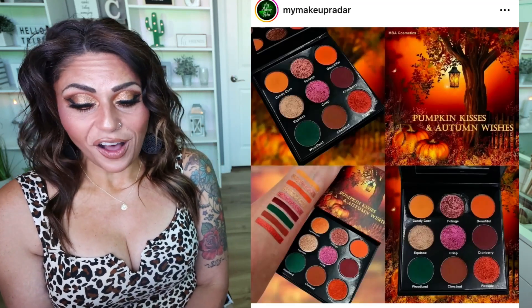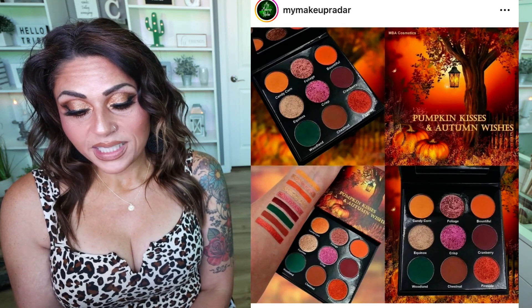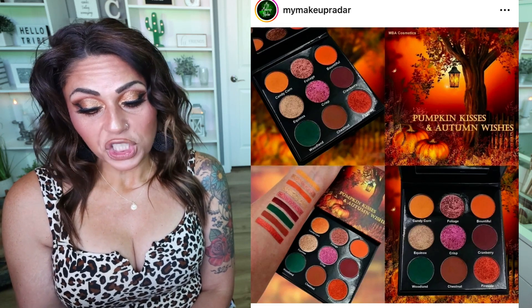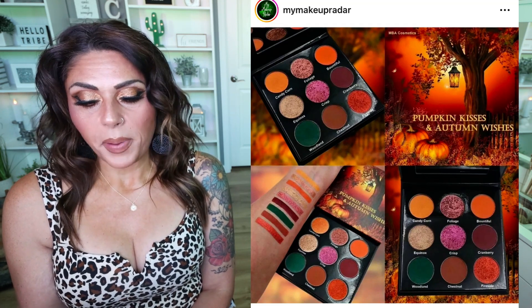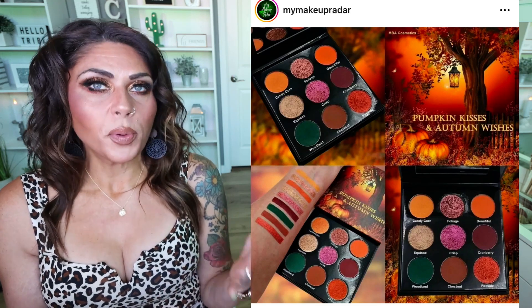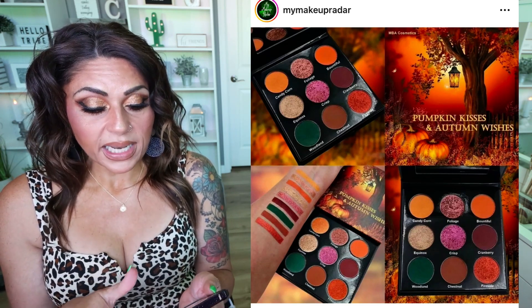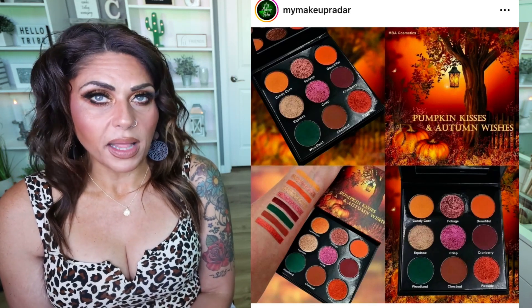NBA Cosmetics has their fall release — this is so cute. Pumpkin Kisses and Autumn Wishes will make its return this fall around September 14th. Nine shades: four mattes, two duochrome, two shimmer, and one metallic shimmer. Use code RADAR10 at checkout. This is a beautiful fall palette — absolutely beautiful. I'm intrigued, but since it's a restock from last year, I'm going to see if I can find some reviews. If it performs beautifully, I may pick this up as well. I love fall palettes — I just love fall anything.